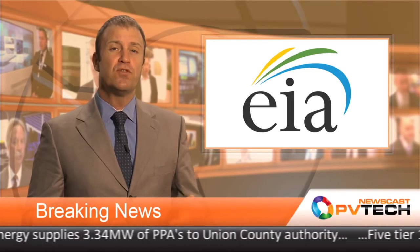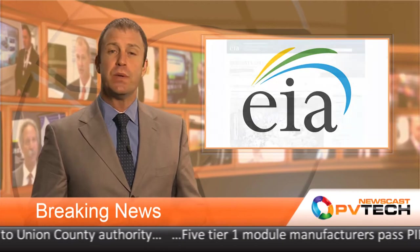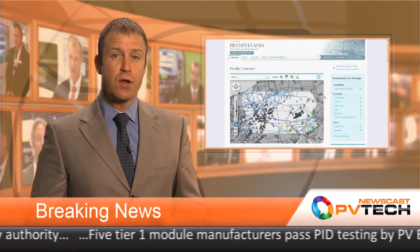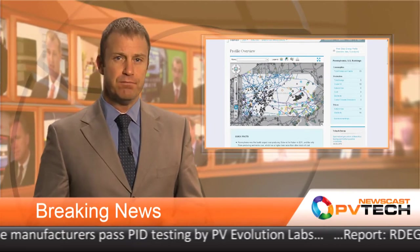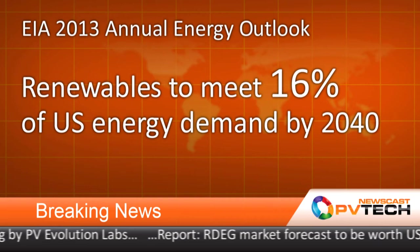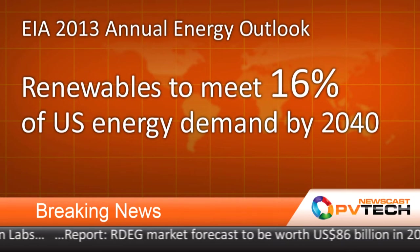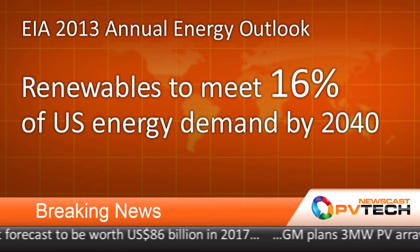Solar will play a central role in boosting the share of renewables in America's energy mix between now and 20 years, according to the latest figures from the U.S. Energy Information Administration. Their annual Energy Outlook for 2013 forecasts that by 2040, renewables will meet 16% of U.S. energy demand, up from 13% last year.